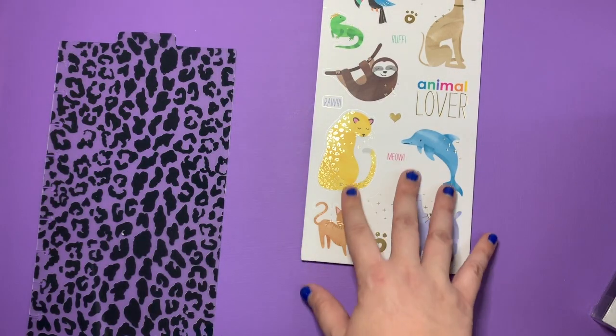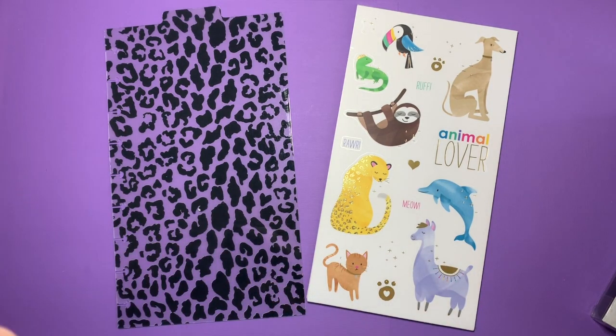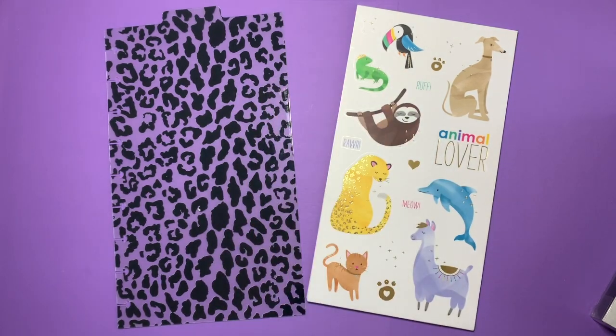So this has been my flip-through of the new Animal Lovers Dashboard Sticker Pack from the Happy Planner. If you like this flip-through, please give this video a thumbs up. If you want to see more of my videos, please hit the subscribe button. Have a great day! Bye!